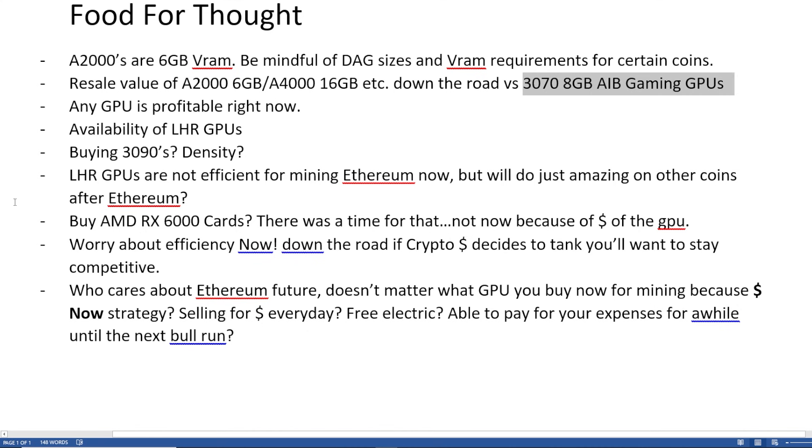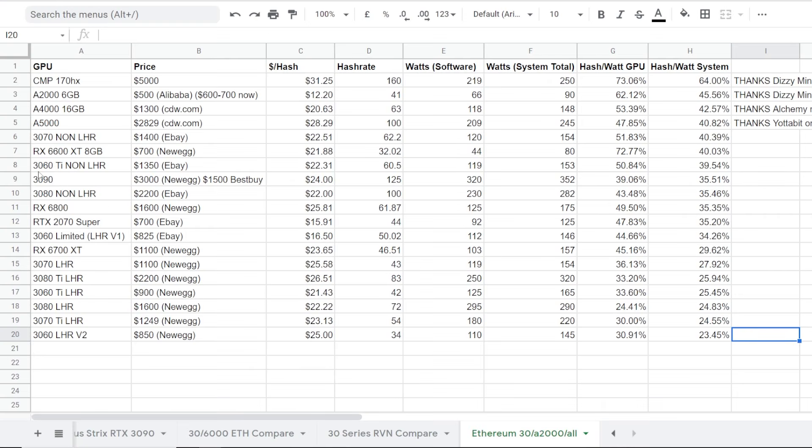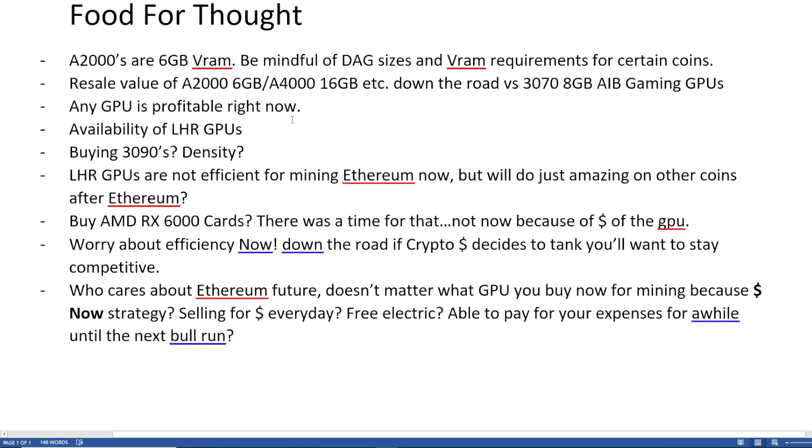So maybe it would make sense to spend that extra $100 to $200 to buy the 3070 non-LHR. I've been seeing them roughly for about $1,400 to $1,500 on eBay. Is it worth spending that extra bit instead of buying the A4000s, which has 16 gigabytes versus the 8 gigabytes on the 3070 non-LHR? They're pretty much the exact same GPU — they achieve the same hash rates, but the price is a little different. So that's just a food for thought to think of.